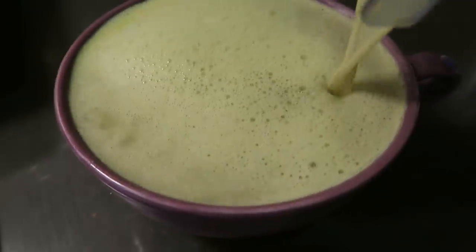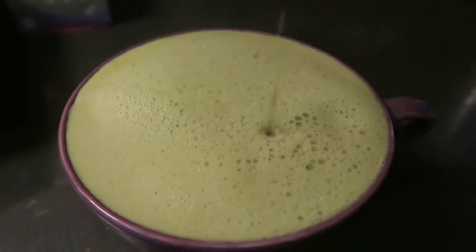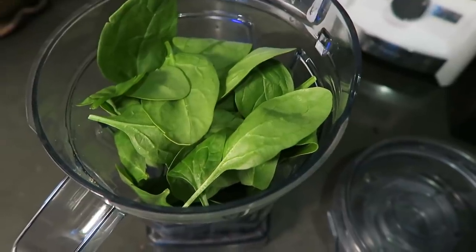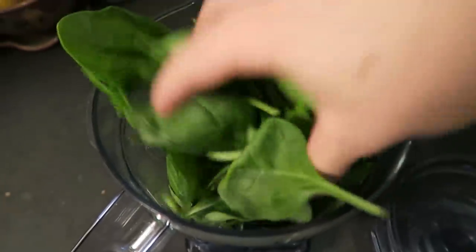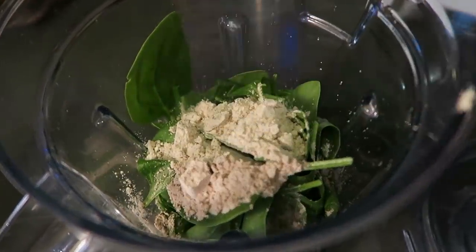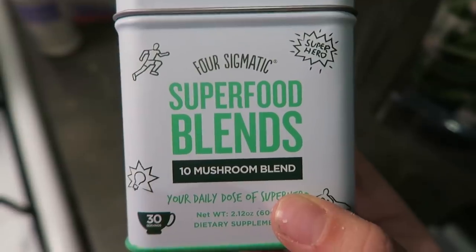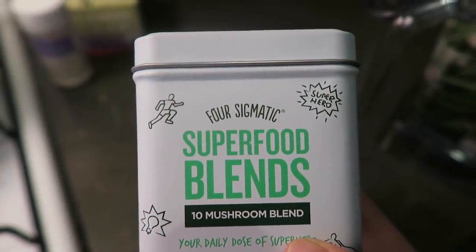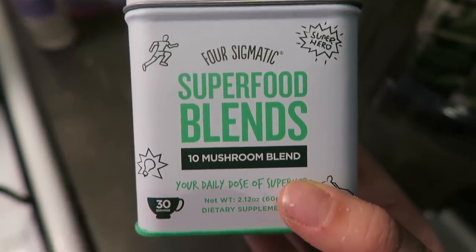For the smoothie, we're going to start with two giant handfuls of spinach — just push it down in the blender — and then top that with some vanilla protein powder. The Four Sigmatic product I'm using is their superfood blend, which is a blend of ten different mushrooms. I think this is a great starter option for people who are just getting into medicinal mushrooms.